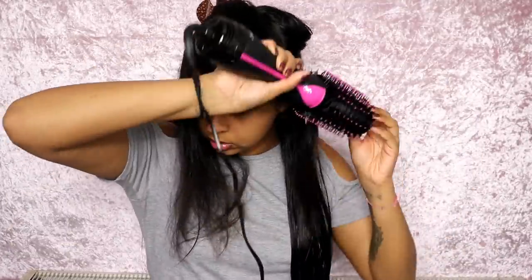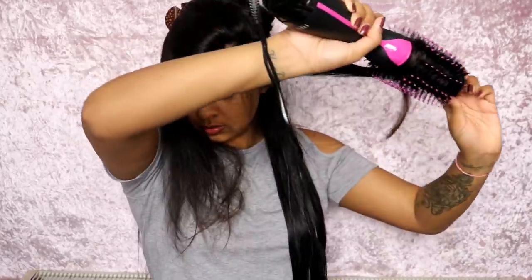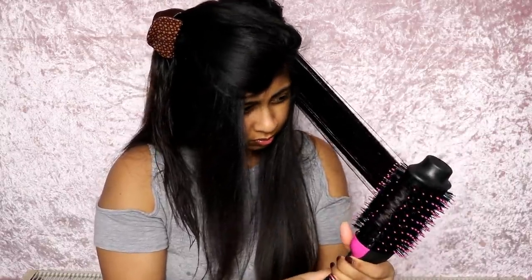Leave your Instagram username so I can check, and also make sure you're subscribed to me because I will check. I'm so excited — three of you can win this hairdryer brush. I absolutely love it and my mum loves it too.